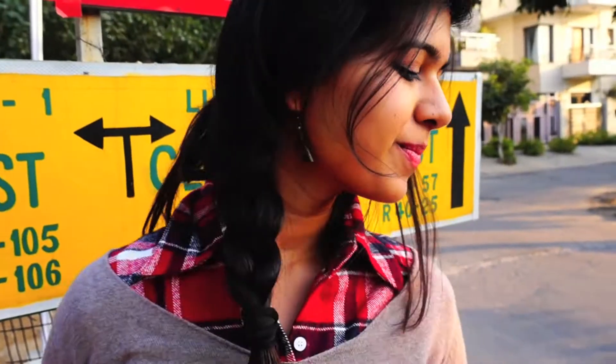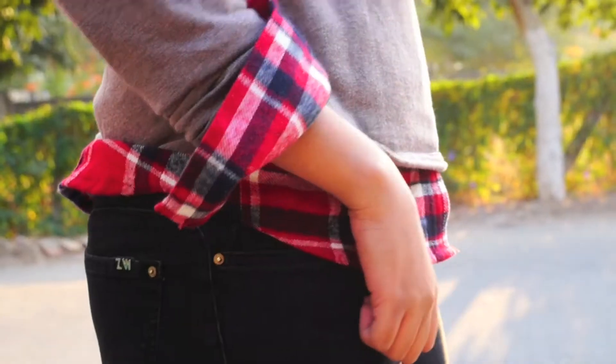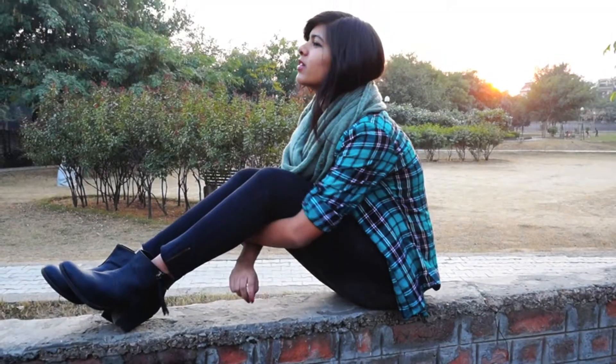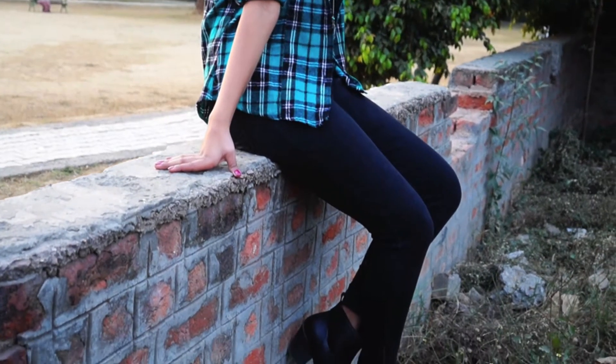One way to wear a plaid shirt is underneath a sweater, like I'm doing here — I'm wearing my red plaid shirt under a light brown sweater from Marks & Spencer, paired with black pants and my favorite deathly hallows earrings. A more relaxed way is to wear it open with a white shirt, a necklace from Forever 21, an infinity scarf from Veromoda, and black pants and boots.